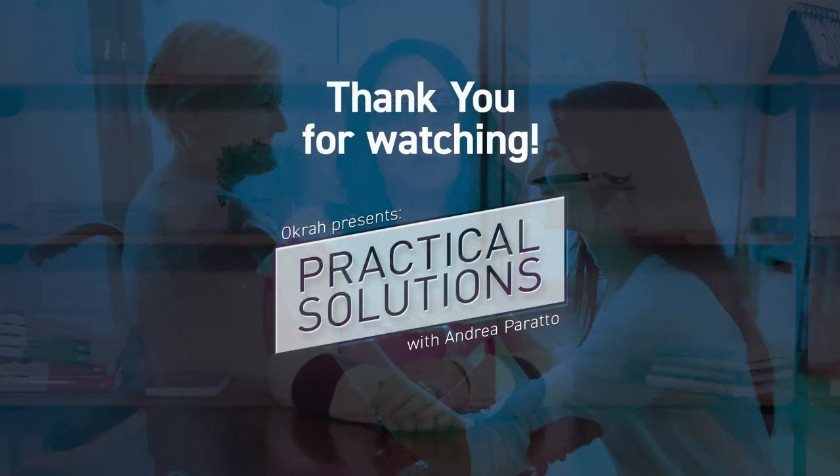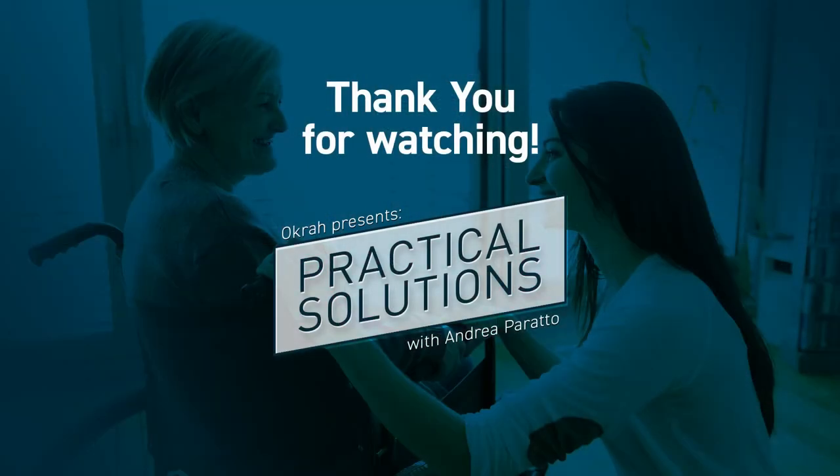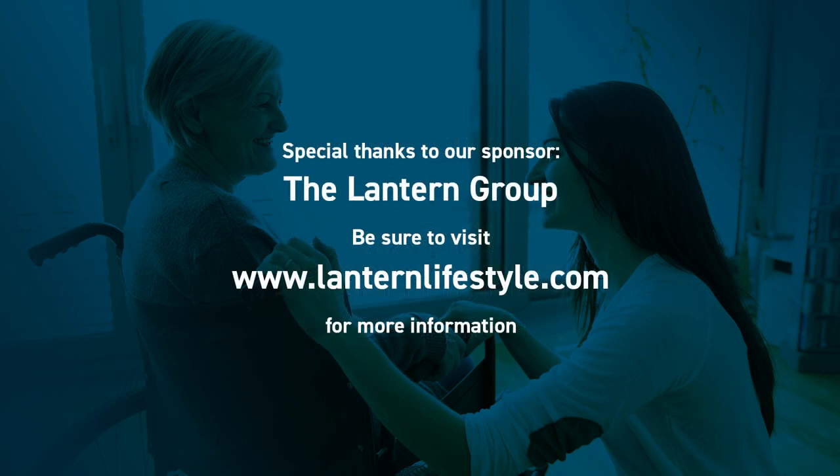Hopefully these tips help you keep your loved one safe while caring for them at home. Thank you for watching Practical Solutions brought to you by Okra. Special thanks also to The Lantern Group for sponsoring this series. Be sure to visit okra.com and lanternlifestyle.com for more information.